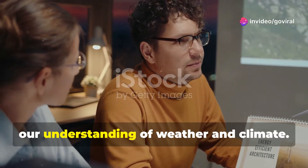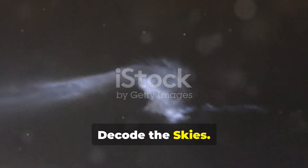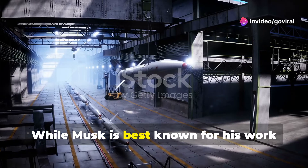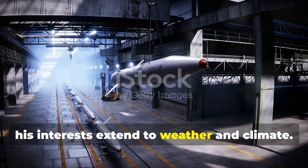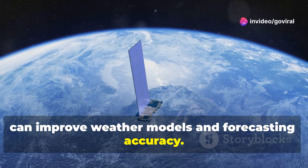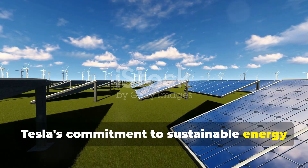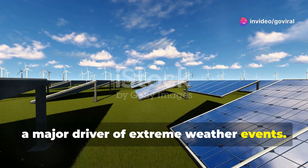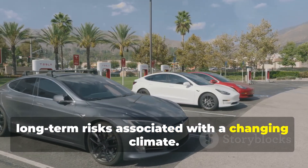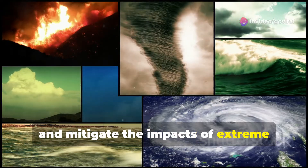Innovators like Elon Musk are pushing the boundaries of technology to decode the complexities of Earth's atmosphere. While Musk is best known for his work with SpaceX, Tesla, and Neuralink, his interests extend to weather and climate. SpaceX's Starlink satellite constellation collects valuable atmospheric data that can improve weather models and forecasting accuracy, enhancing our ability to predict extreme weather events including cloudbursts. Tesla's commitment to sustainable energy solutions addresses climate change, a major driver of extreme weather events. By accelerating the transition to renewable energy sources, Musk's companies help mitigate the long-term risks associated with a changing climate, contributing to a future where we are better equipped to predict, adapt to, and mitigate the impacts of extreme weather events like cloudbursts.